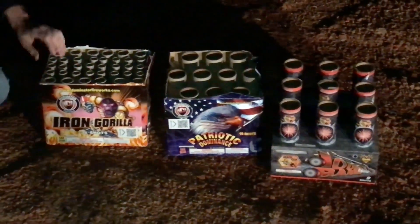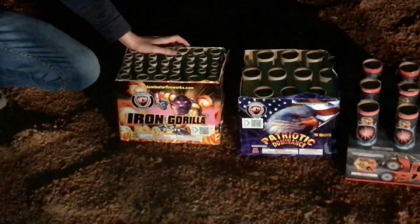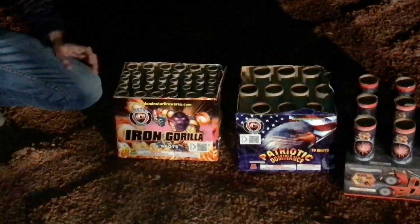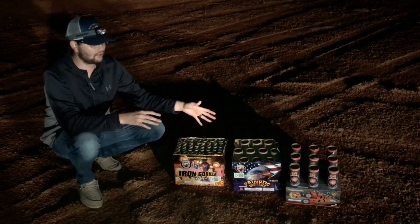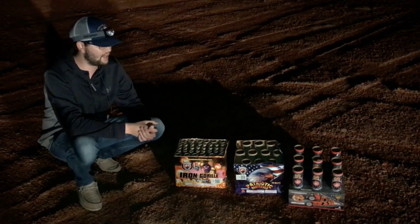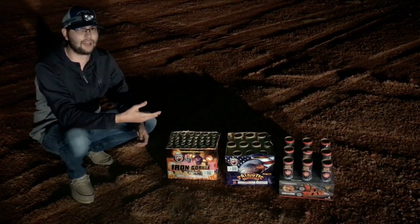Over here we've got my favorite NOAB — Double Barrel by Mad Ox. Right here we've got Patriotic Dominance by Dominator Fireworks, one of my favorites — it's got whistles up to huge peonies and crackles. Right here we've got Iron Gorilla by Dominator Fireworks. These three fireworks in particular I love to use in fireworks shows. We actually just used them at the speedway the other day, and now I want to feature individual demos of each item.